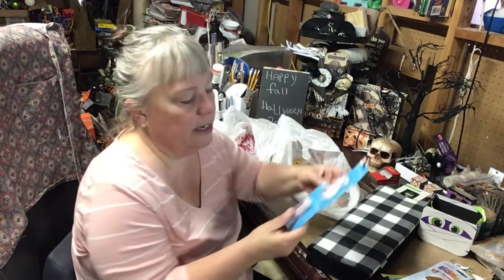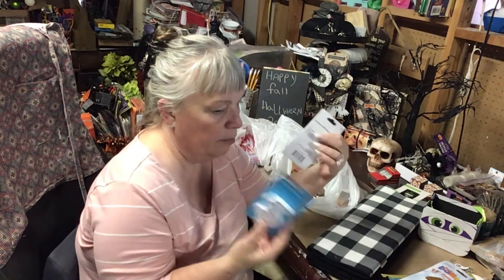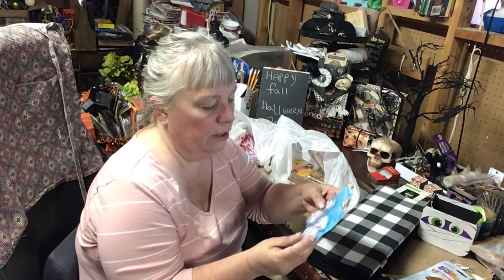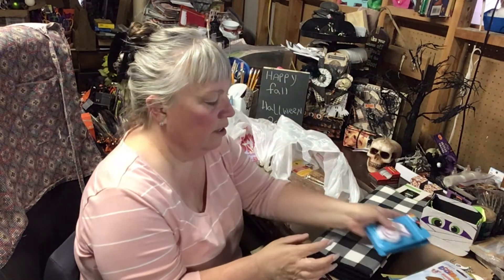I grabbed birthday candles. I keep all the kids' candles, and I probably have a one and a three I could reuse, but since she's turning a teenager I wanted to grab new ones. So I got 13 — a one and a three — for her.